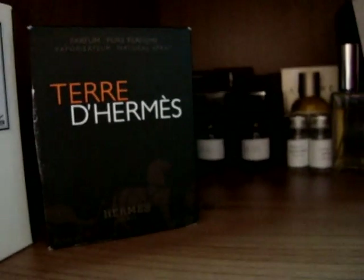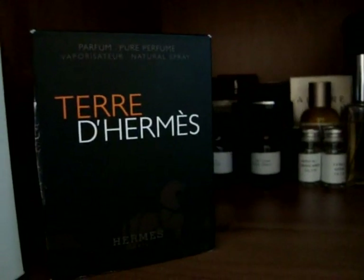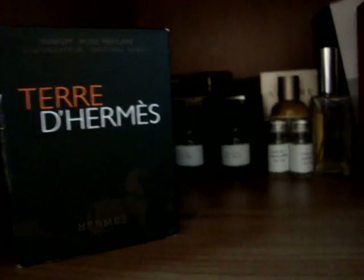Next up we've got Terre d'Hermes. Hermes is just a classic house — this is a classic fragrance, a sort of perennial favourite with a lot of people. Especially if you're going for a suit and tie event, people have often said it's great for that, and I definitely agree.